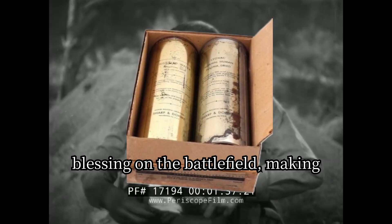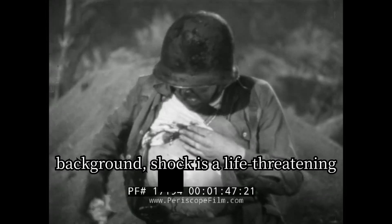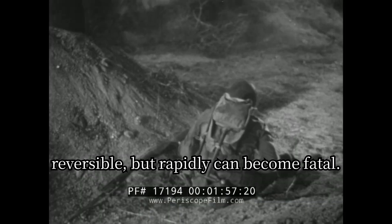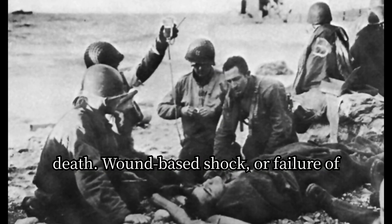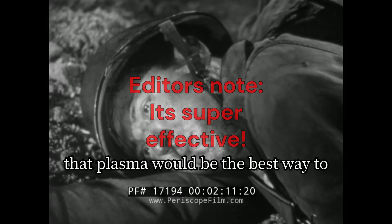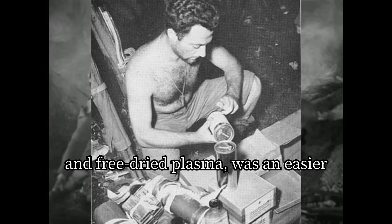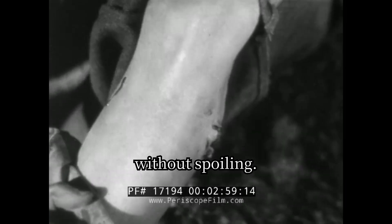I discussed plasma in a previous video on this topic, but bottled plasma was a blessing on the battlefield, making it much more portable and accessible for every soldier. A discovery I made was that the army used plasma for shock prevention. Shock is a life-threatening condition caused by failure of blood circulation, causing inadequate oxygen delivery to the tissues and cells of the body. The effects of shock are initially reversible, but can rapidly become fatal, resulting in multi-organ failure and death. Wound-based shock — or failure of blood circulation — is due to blood and plasma loss. Because of a lack of understanding of shock at the time, the army decided that plasma would be the best way to treat blood loss. Logistically, universal and freeze-dried plasma was an easier process because it could work with any blood type and be transported without spoiling.